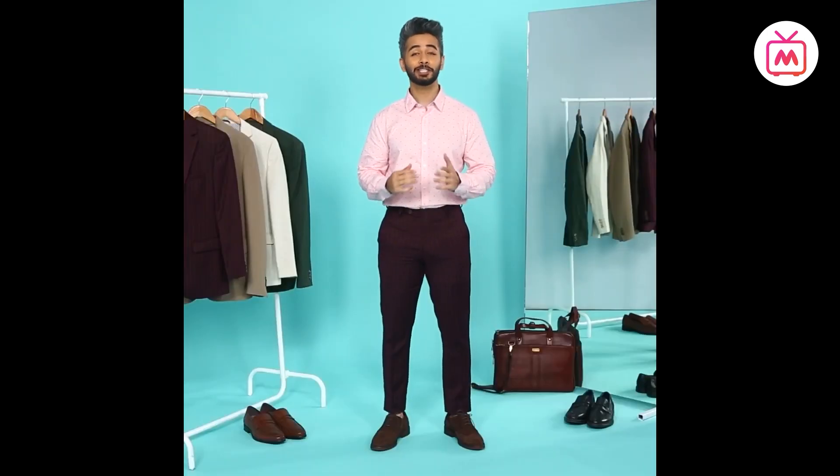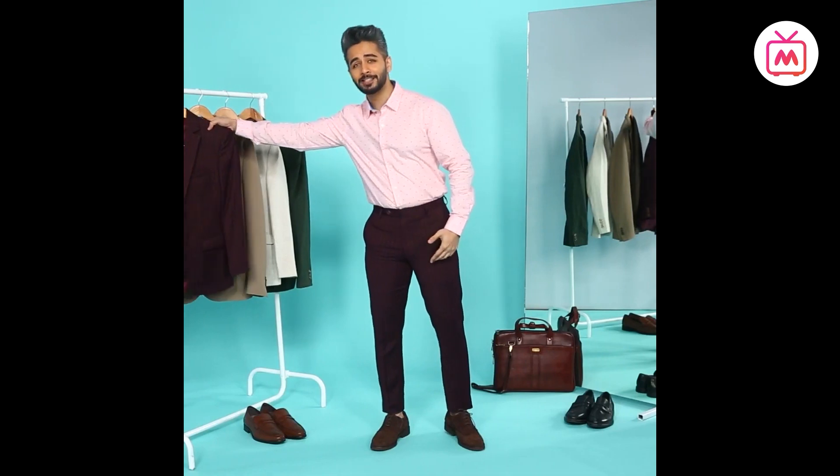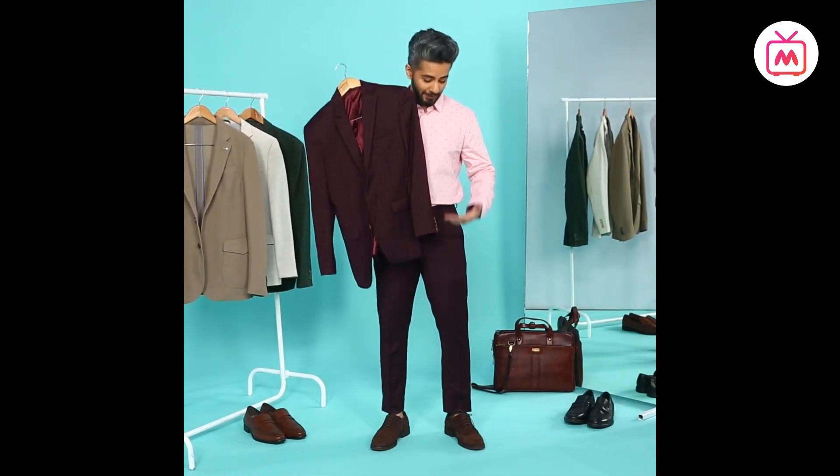Hey guys, this is Abhinav. If you have always wondered how to buy a suit, I'm going to make things easy for you today with five easy rules to follow. First of all, what is a suit? To put it simply, it is a pair of trousers and a jacket tailored from the same fabric — same, not similar. Do not try to pick a pair of trousers and a matching blazer; people in the know are going to notice.